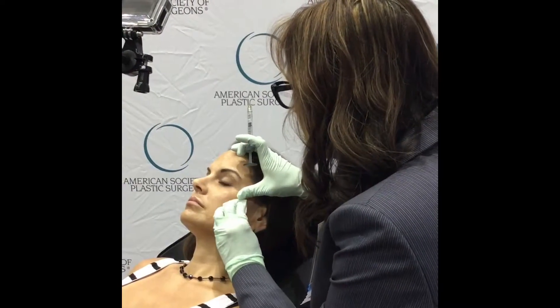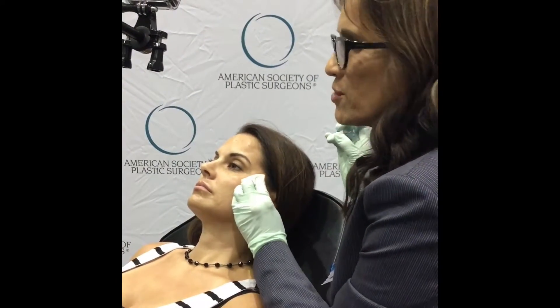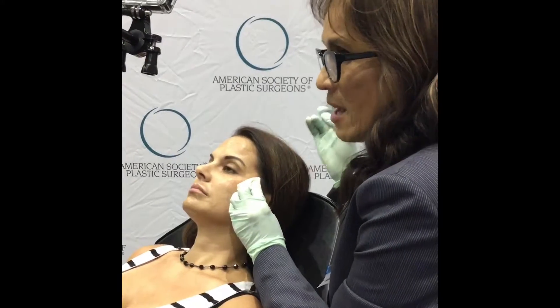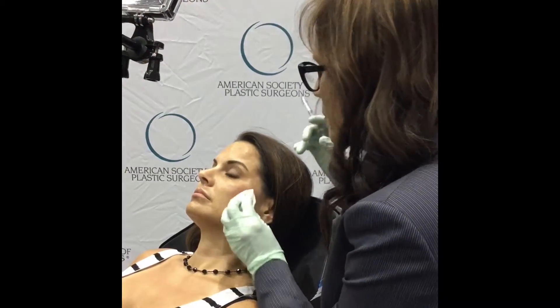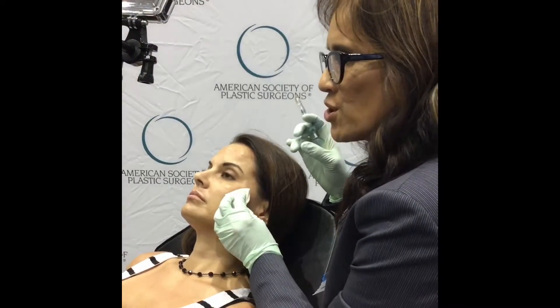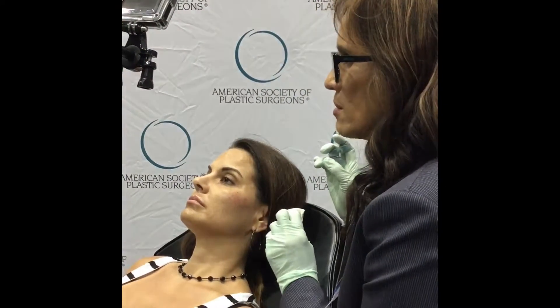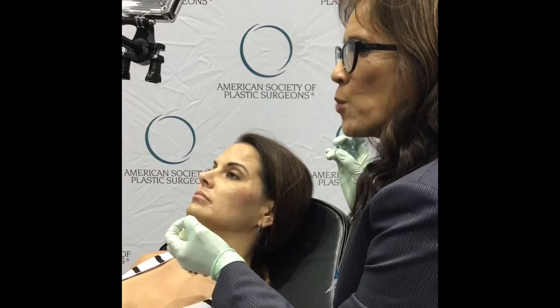The most common things we worry about are knots or granulomas, because people don't want to sign up and have a whole bunch of knots in their faces. But the hyaluronic acid products are very, very smooth, as long as you dose them well and don't get too ambitious putting too much. The lips are an area where you can get knots because the muscle is always moving.